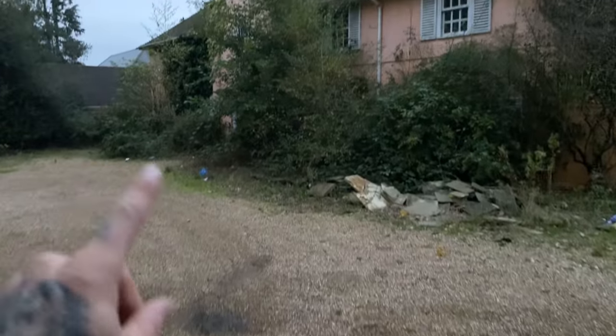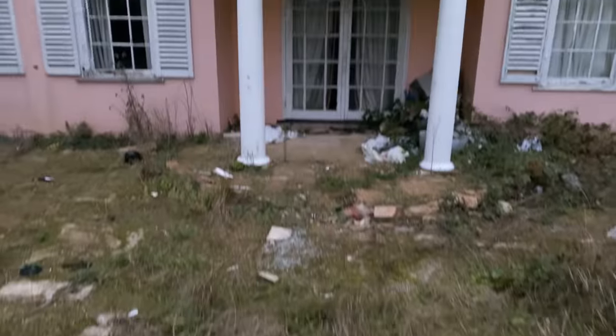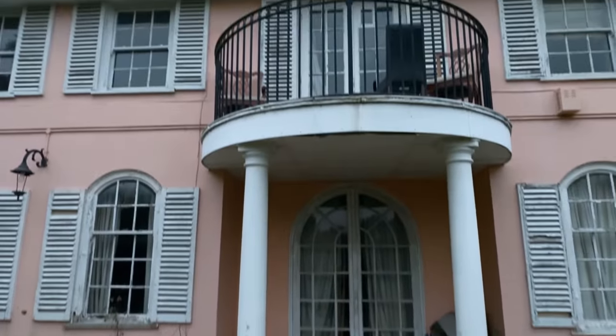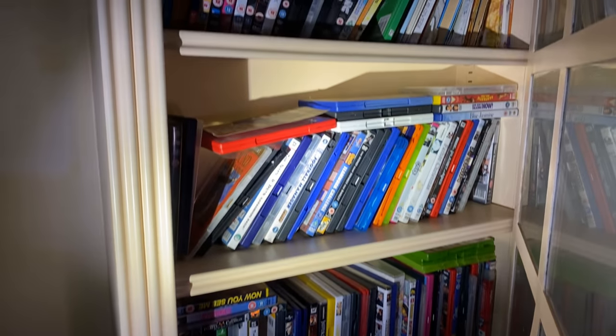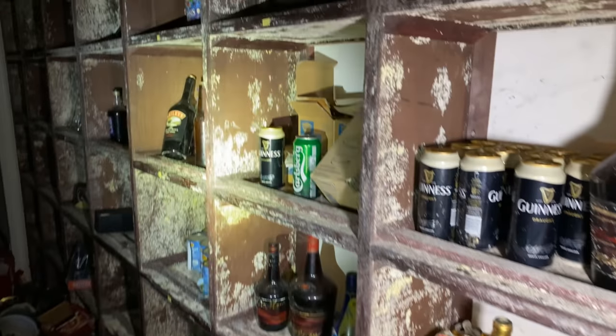Today we have come to explore this abandoned mansion with everything left behind. Wow, this place is massive. Look at all of these DVDs we've just found. Every single room is completely full. Look at all of the alcohol we've just found.